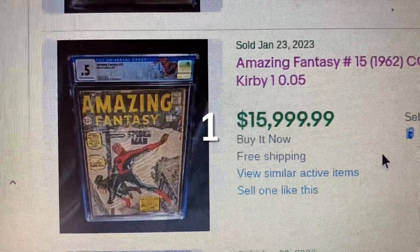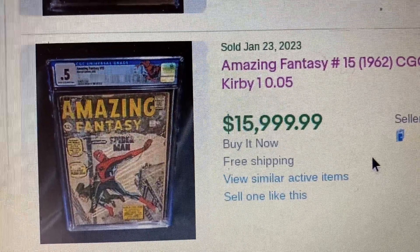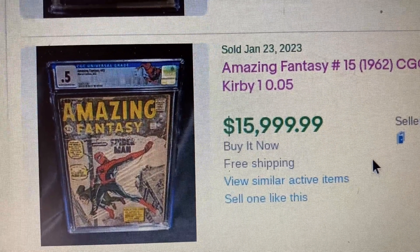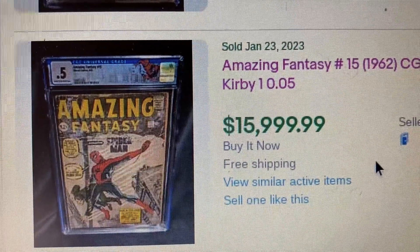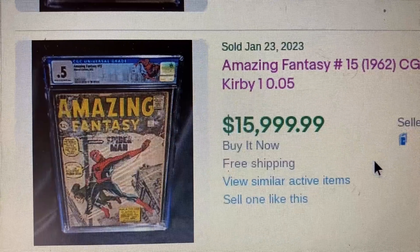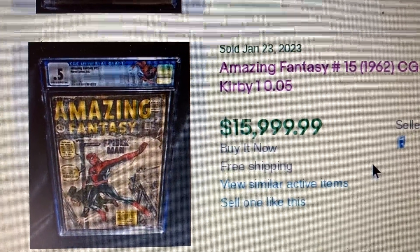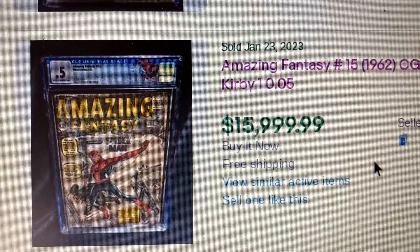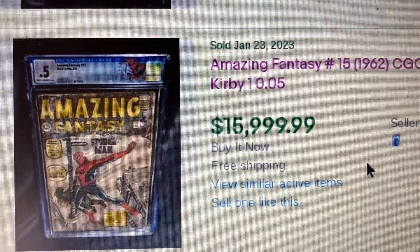And the number 1 comic this week is Amazing Fantasy 15 — the first appearance of Spider-Man, created by Stan Lee, Steve Ditko, and Jack Kirby. This came out in 1962 and is graded CGC 0.5. This one sold for $15,999, which is good considering it's a 0.5 grade. No matter how low the grade, Amazing Fantasy 15 will always look good in your collection.